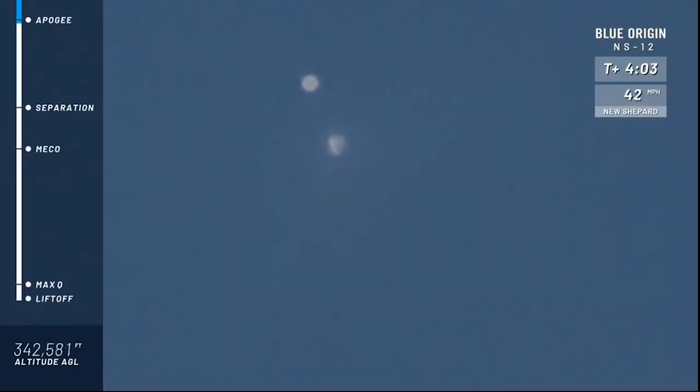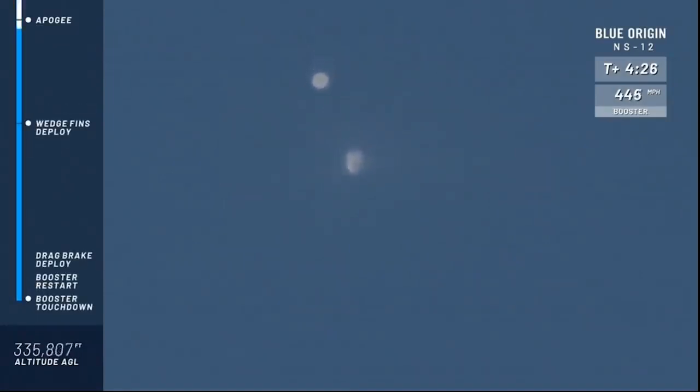There you see the capsule on the left and the booster on the right side of your screen. We have an unofficial apogee number of about 343,000 feet. Congratulations, New Shepard team, on your sixth flight to space. Now let's bring her home.